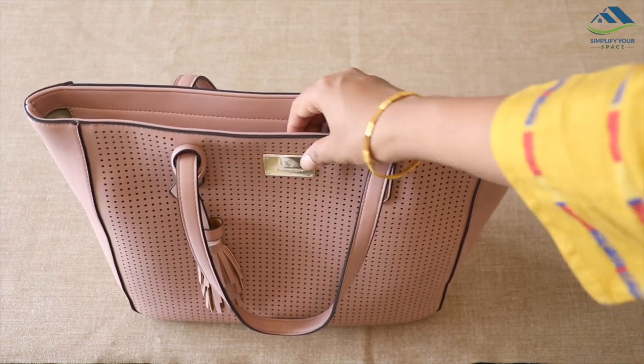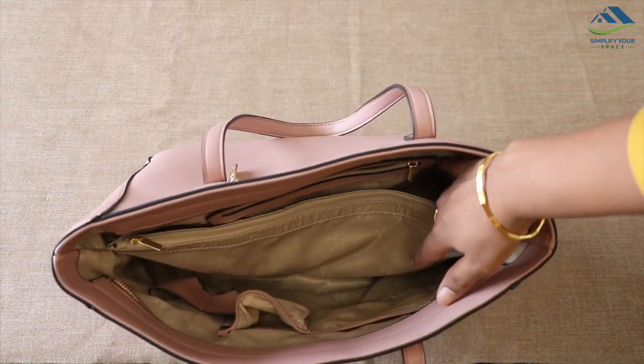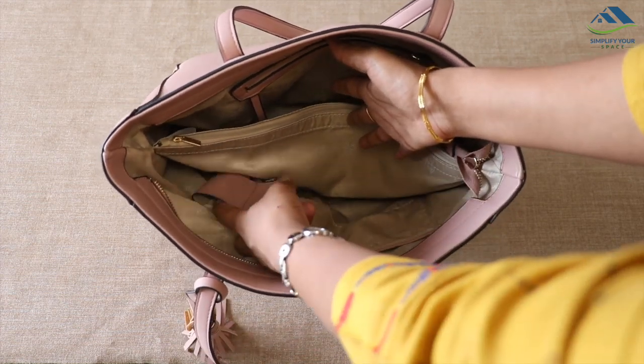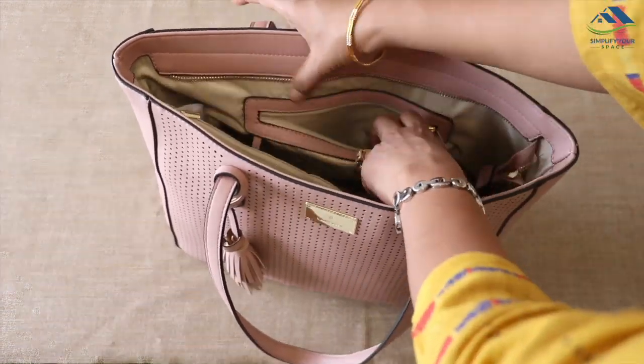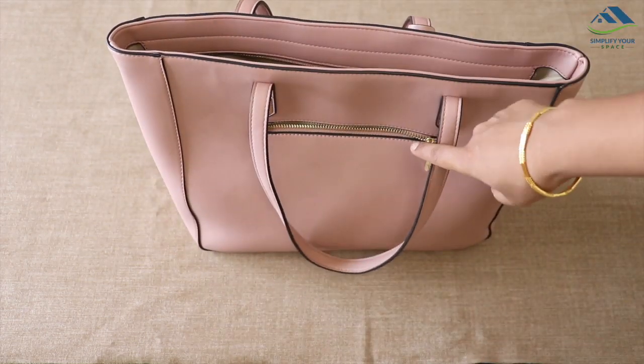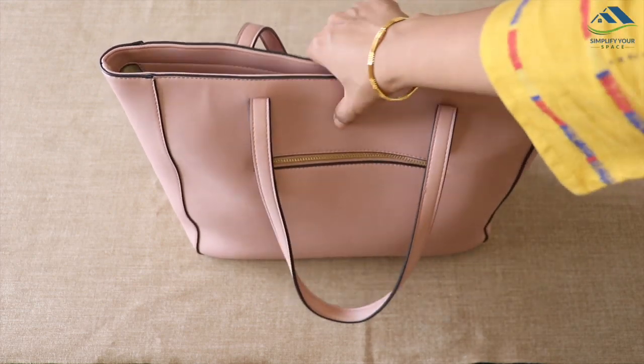It has good texture and color and is very light. It has two compartments inside and one zipper pocket in the middle. On one side there are a few small pockets, and on the other side there is one zipper pocket with a hanging key organizing hook. At the back there is one more zipper pocket. Overall, a very stylish yet functional bag.